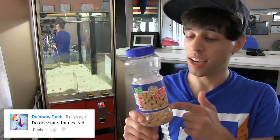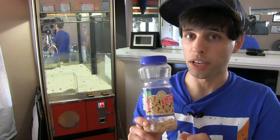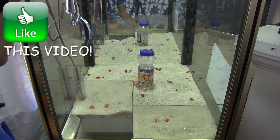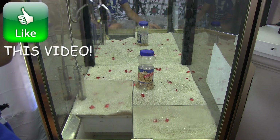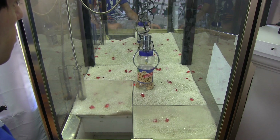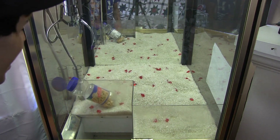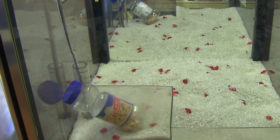Alright guys, first up: Deez Nuts — an almost empty can of dry roasted peanuts. No pun intended, should be pretty interesting. These are kind of elongated like those bananas, so this one... I don't know. Oh my god, I picked it up first try! What? This is gonna be redonkulous.